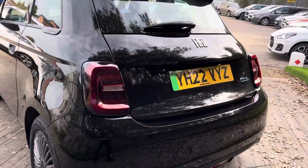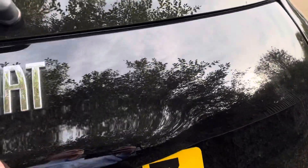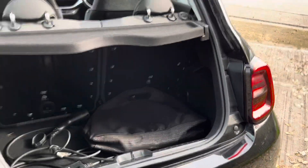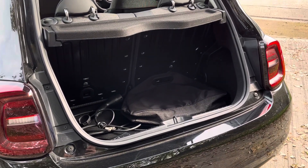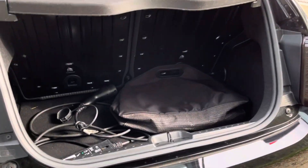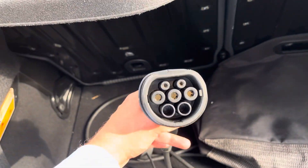Now I'll show you a little look inside the boot space. Granted it is a very small car, but it has a very deep boot space available considering the size of the car. I've left in the bag and the charging cable just for reference — so there's the charging cable there.